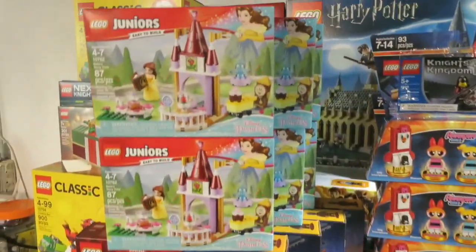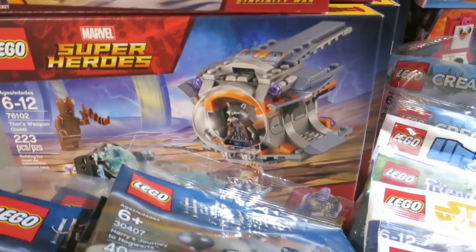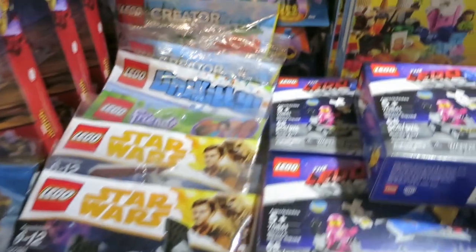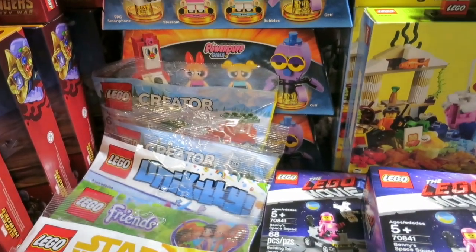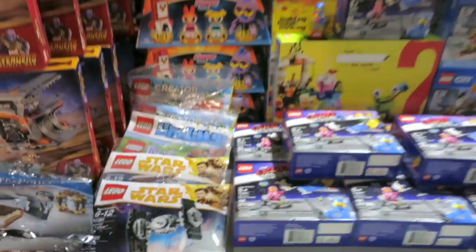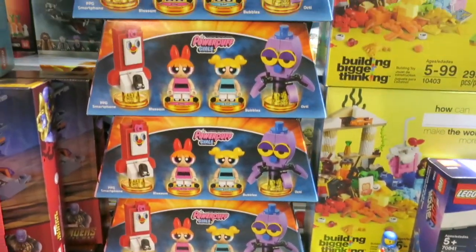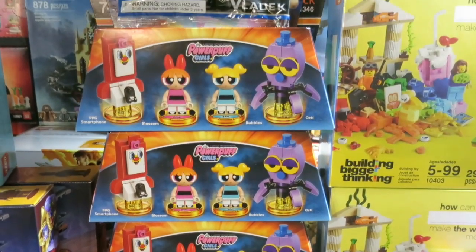Today I picked up these for $9 each at the local Walmart, and these for $13 each. All these poly bags are only $2.50 each — except the Harry Potter one, but the rest are all $2.50.